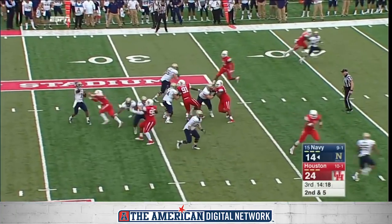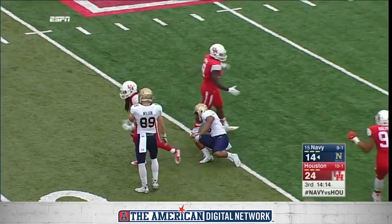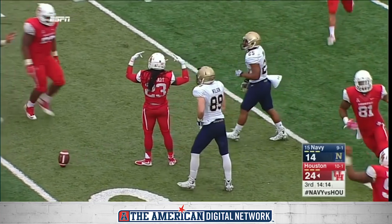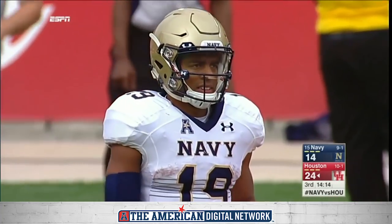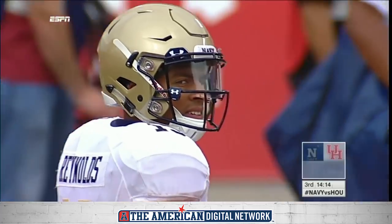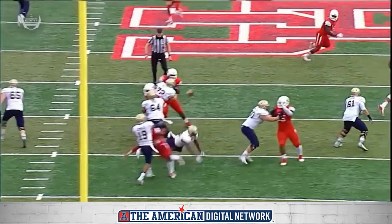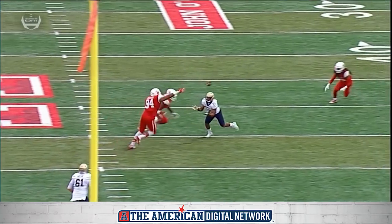Reynolds fakes that dive, he's looking to throw — and it's tipped and intercepted! The ball was tipped and then picked off by Trayvon Stewart. The ball-hawking secondary of Houston comes through with another turnover. Senior Trayvon Stewart out of Patterson, Louisiana.